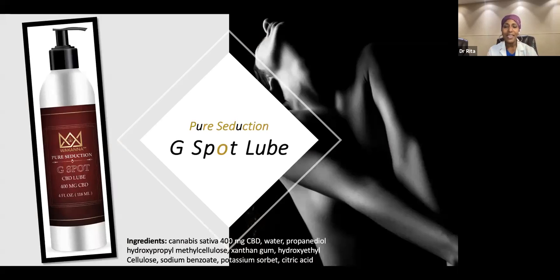This is a product to enhance sensation. Lots and lots of women have issues with getting an orgasm, having a climax. This will cause an increase in blood flow. It will help to give a better sensation, more sensation around the clitoris.